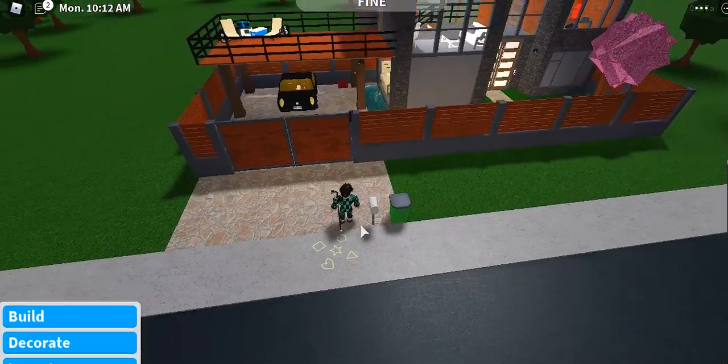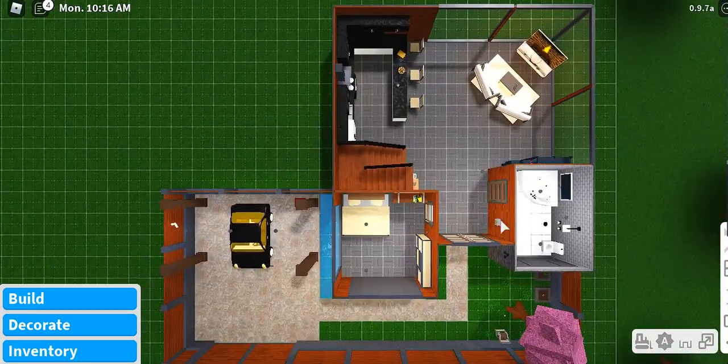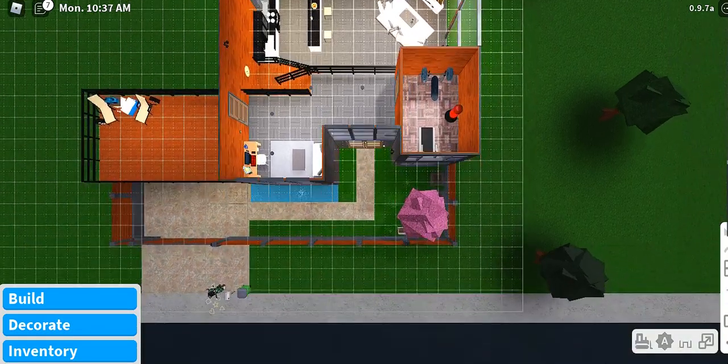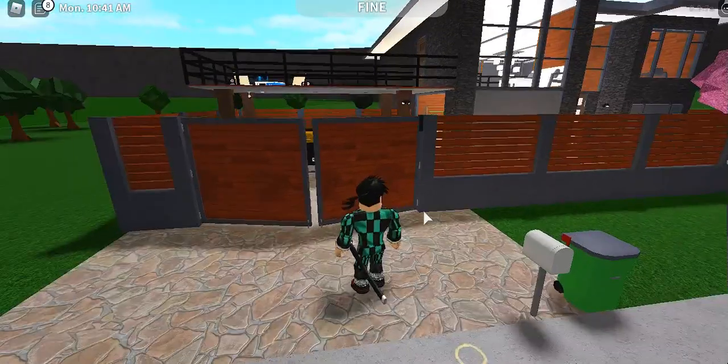We're going to show off the floor plan. This is the first floor, starting with the garage. There's a fence around the house, a huge window, a living room, the kitchen, stairs leading up, a bathroom with a TV, and a bedroom. The second floor has a gym, a living area, a really open space, and a balcony. There's also a garden outside.